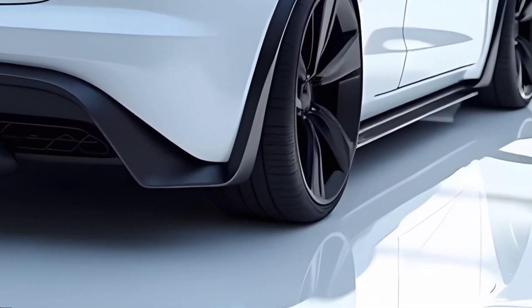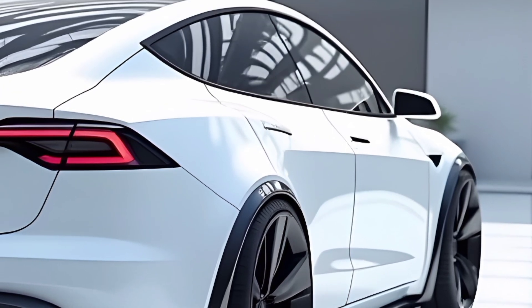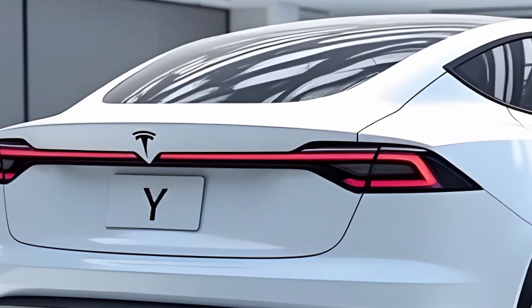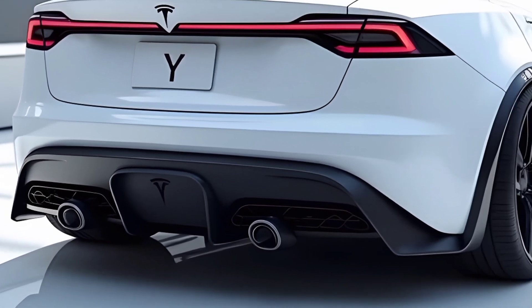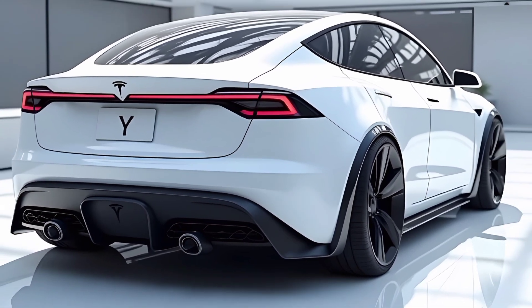Tesla has also made strides in efficiency and charging with the 2025 Model Y. Improved battery chemistry allows for faster charging speeds at Tesla Superchargers, reducing downtime on long journeys. Owners can expect a reliable, hassle-free experience with Tesla's vast and continually expanding charging network.